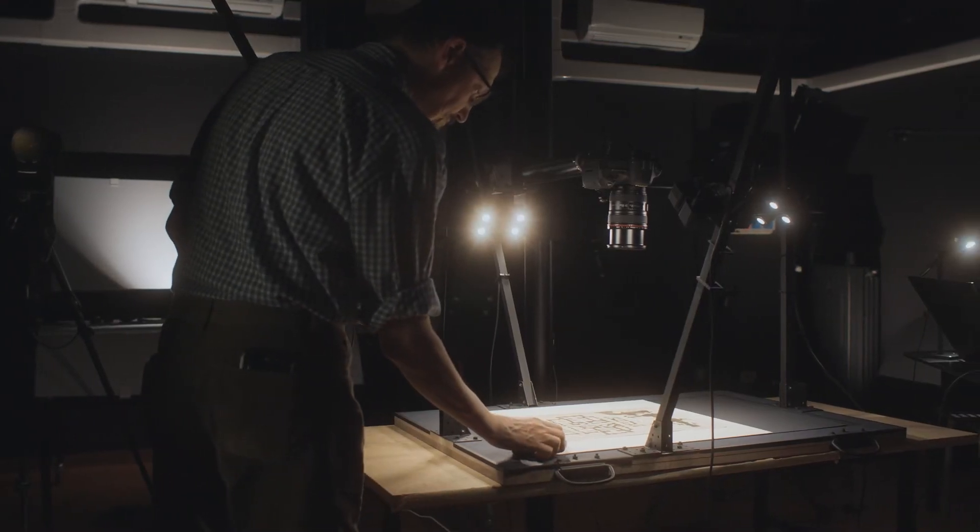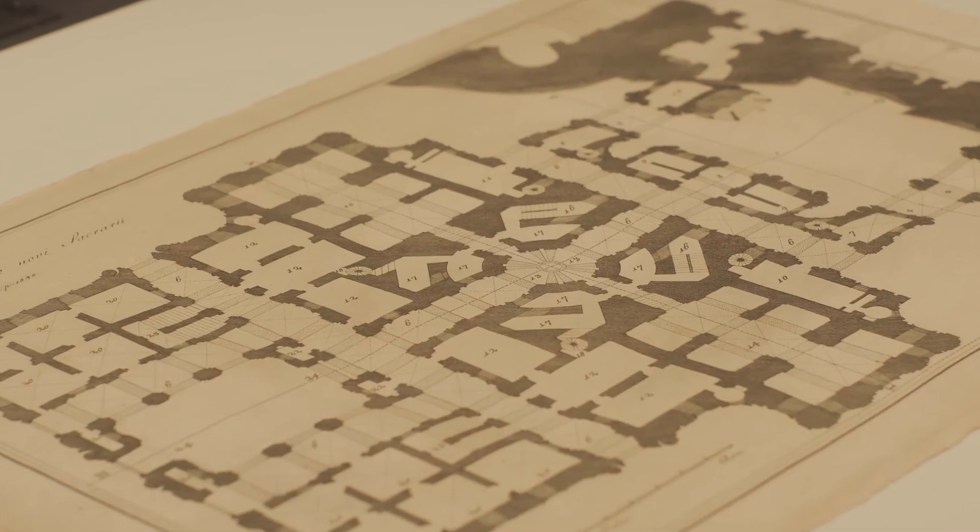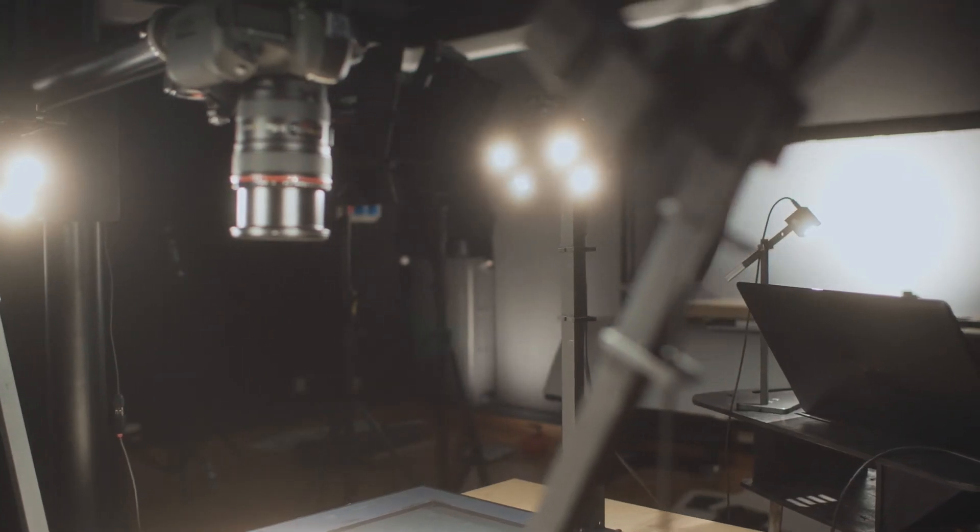The most rewarding use case of this product was when a professor from the University of Bologna called me to use 16 Relios to light up original drawings by Leonardo da Vinci to photograph them for historical preservation. They needed a light source which was extremely reliable and extremely natural.